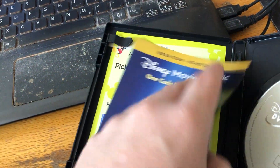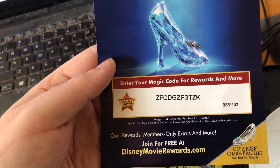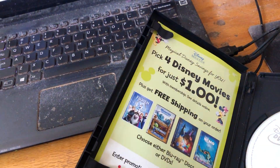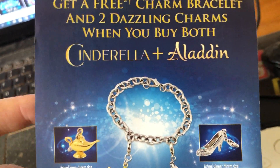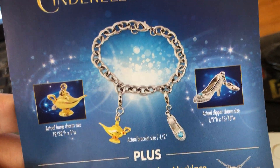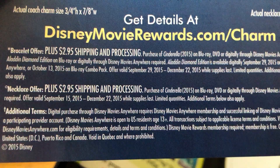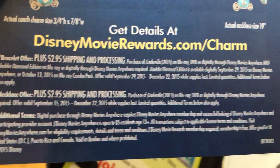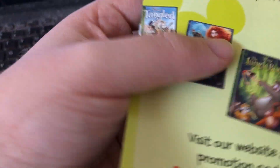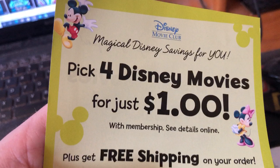Let me go ahead and show the Disney Movie Rewards code. This is Cinderella's case and we'll look at the back insert. I don't have the Aladdin Diamond Edition DVD, but it is in the vault. The Disney Movie Rewards code is already expired — it expired on December 22nd, 2015. There's also a Disney Movie Club magical savings offer.